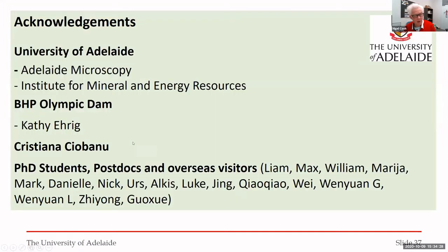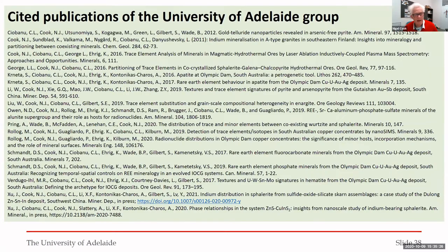I'd like to thank our microscopy unit here at the University of Adelaide and the institute, as well as Kathy Eric particularly from Olympic Dam. We hope to be starting a very significant project with BHP on critical minerals within that deposit. In early 2021 there may be PhD opportunities in this area — not necessarily looking at critical minerals from a geological point of view but more from a processing perspective. Thank you very much.